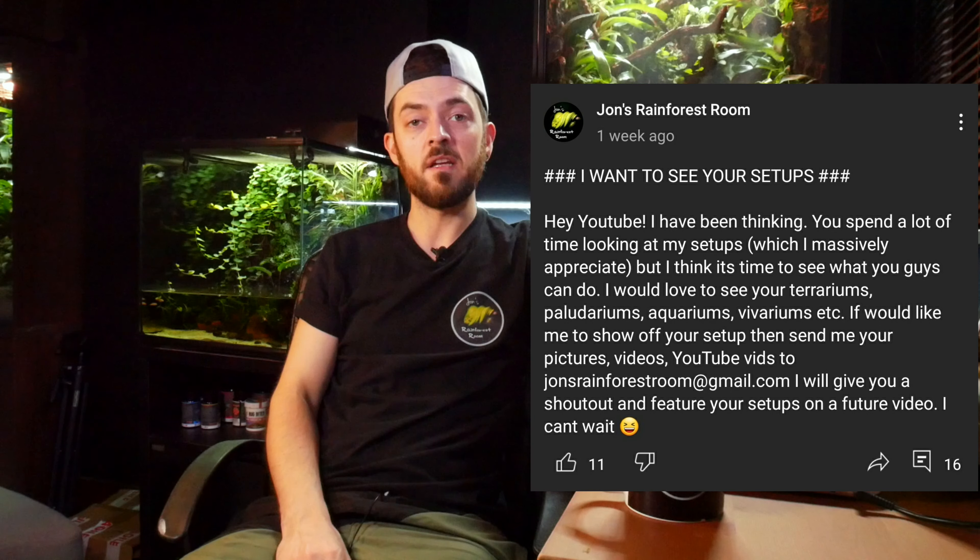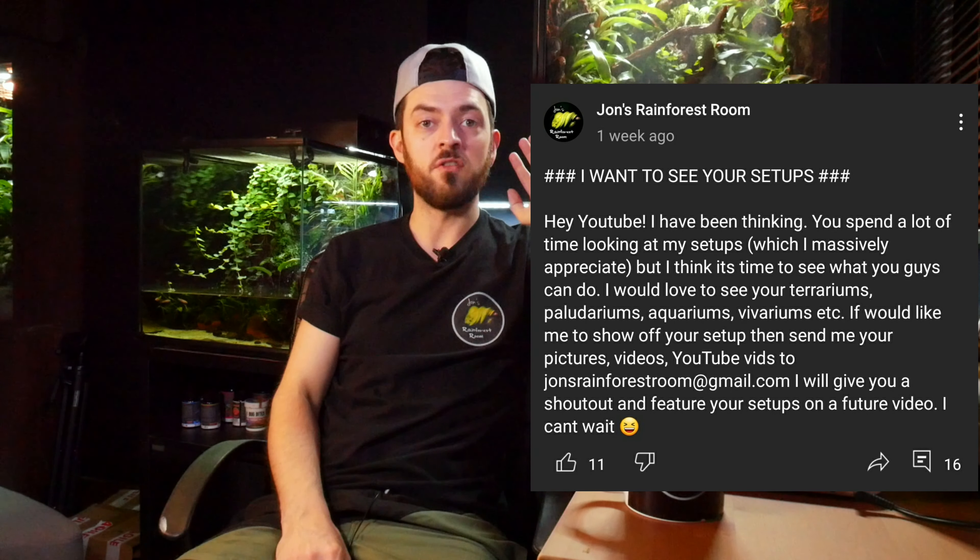A while ago I put a post out on my YouTube community feed and asked you guys to send in pictures of your setups — terrariums, aquariums, aviaries, whatever you've done. I had a really good response in the first day, so we cut it off there because we've got enough to look at. What's in here so far has been really impressive, making me feel like I need to up my game. So why don't we get straight into it?